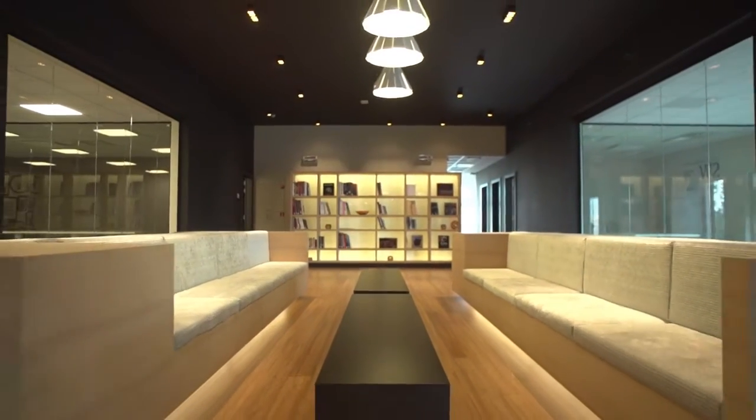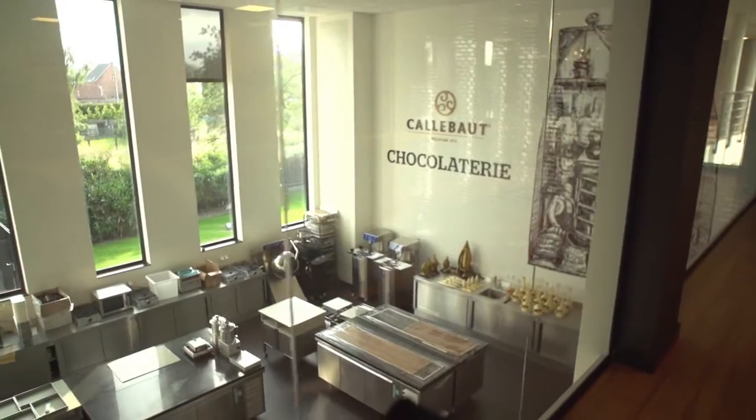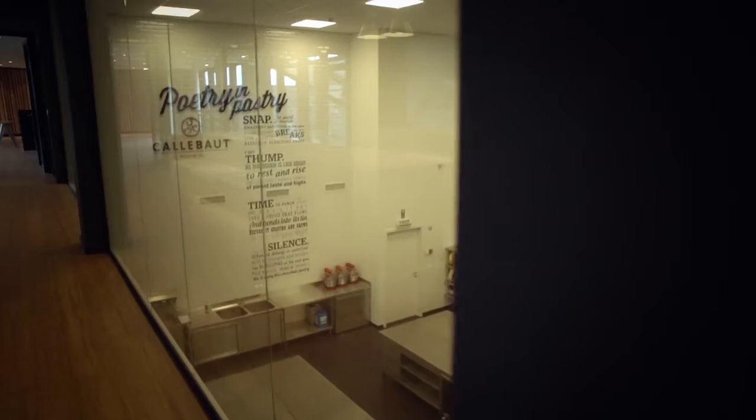Our next stop will be the Chocolate Library. Here the idea is to merge all the chefs together. They come together here, they chill and relax, and they exchange a lot of new recipes, ideas, and maybe the future of chocolates. From the Chocolate Library, we have a beautiful view on the Chocolatree and on the other side, the pastry lamp.